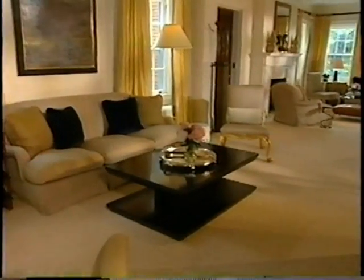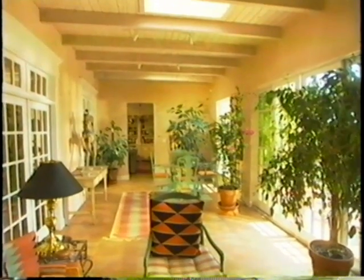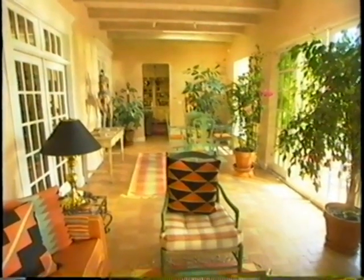Welcome to a Manhattan penthouse where we'll see how big can be better in a unique living room. We'll also visit a southwestern space that lets the sun take center stage.